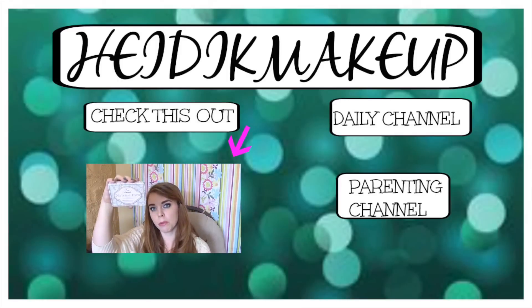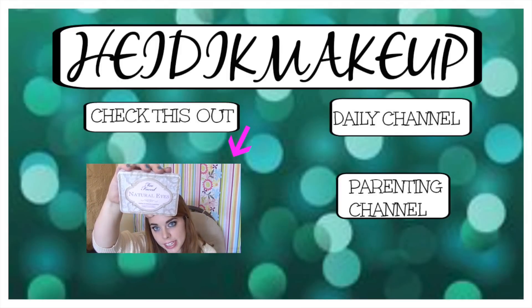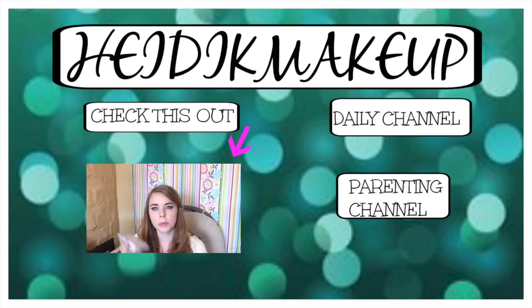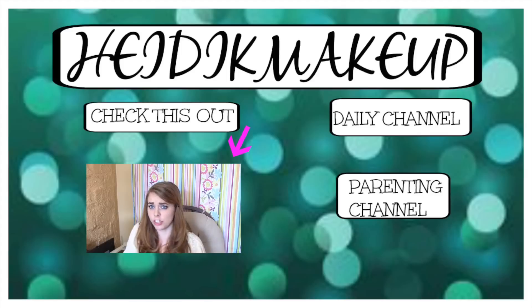I wanted to do a review for you guys of the Too Faced Natural Eyes Palette. I bought this for myself for my birthday. I was between getting this and the Chocolate Bar Palette. To be honest, looking at the Chocolate Bar Palette it just didn't seem that appealing to me.